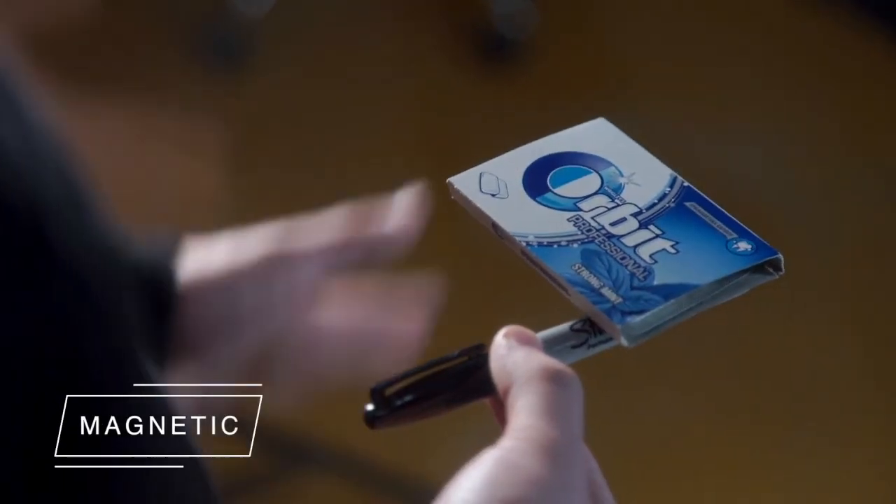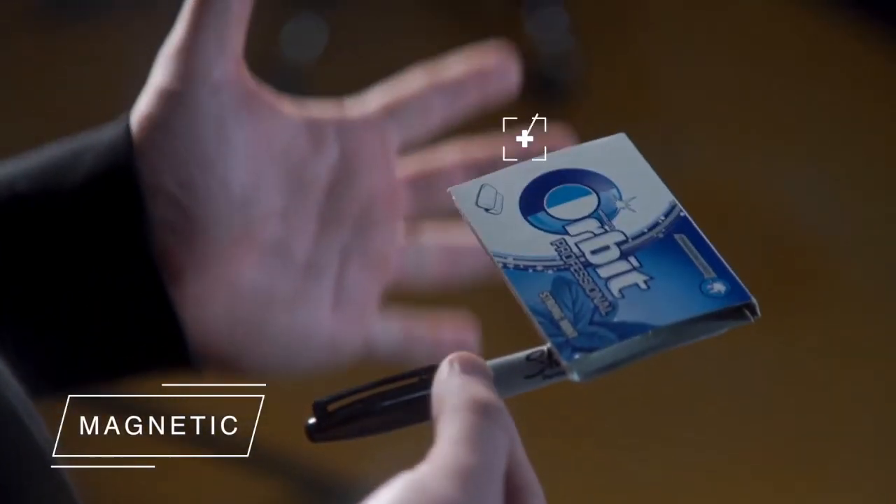You can magnetize any small objects to your marker, but at the same time there is no magnet in your marker.